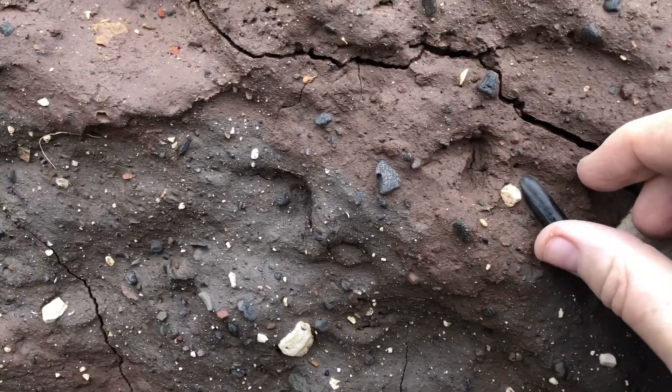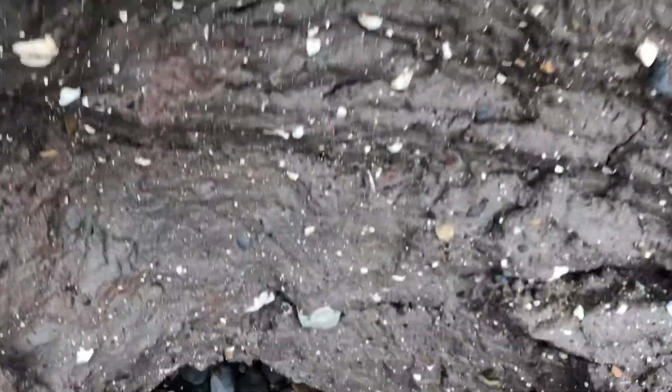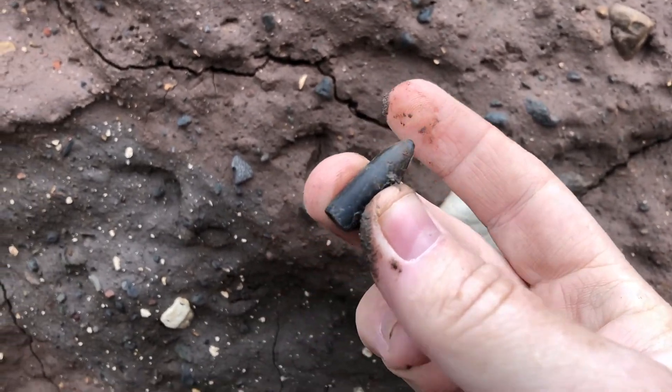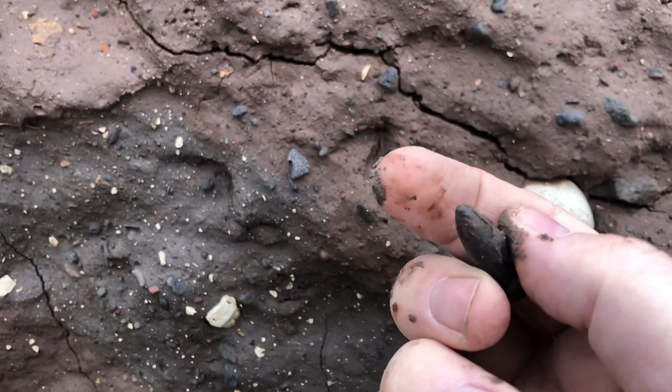So we've got here a partial belemnite. There we go — almost lost it. I've still got the tip on it. That used to be like a squid.